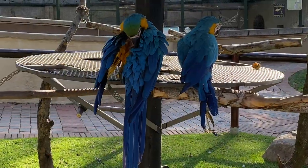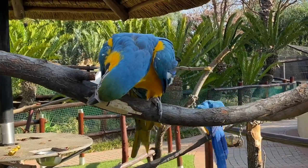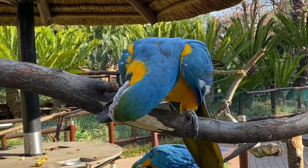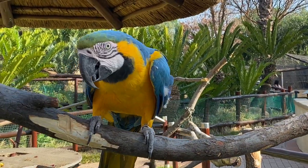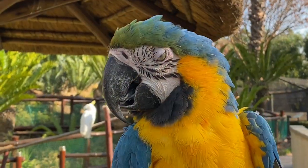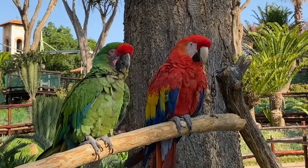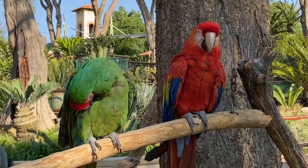Initially I thought these parrots were tied to the branches but they aren't. Their wings are clipped and they could effectively still walk away, but they stay in their area. I spoke to a park employee watching them and she said that they are like children — when they get naughty she reprimands them and they get back to where they are supposed to be.